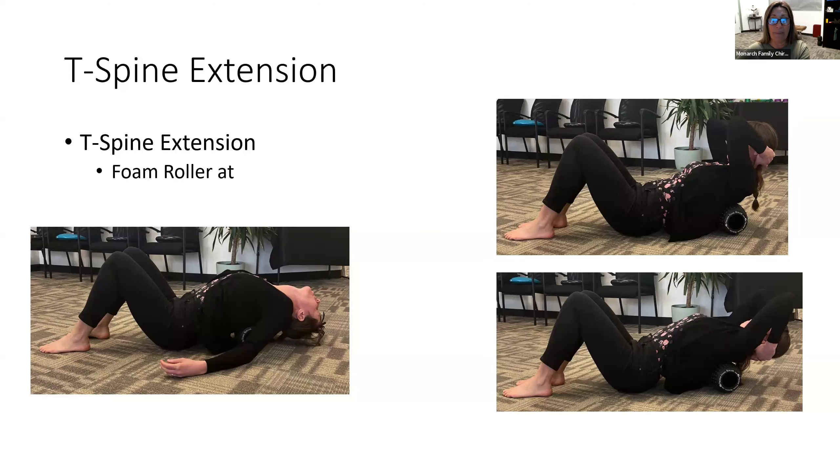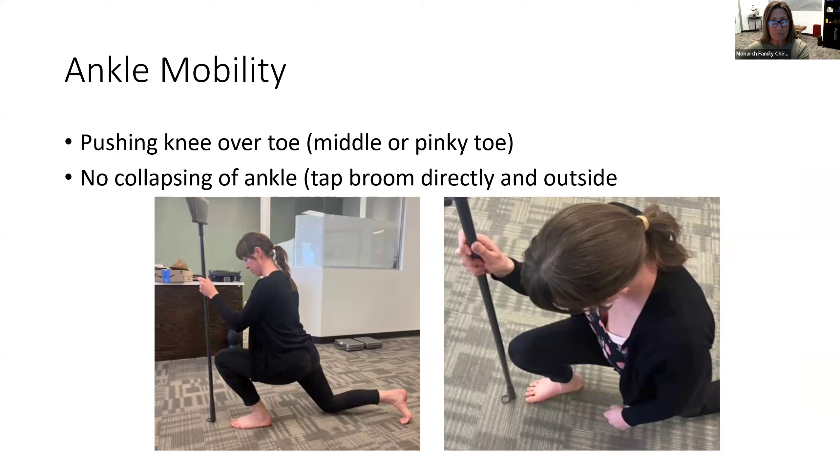Ankle mobility involves getting that foot flat on the ground, pushing the knee over the toe. She's using a broomstick to support herself so there's no collapsing of the ankle — not rolling into the middle of the arch by the big toe. We're keeping the knee right over the toe and ankle, no leaning in and no rolling out. As she tips forward while keeping her foot planted, you get a very good ankle stretch and calf stretch. Remember, we're never on a hard surface with our knees — there should be a pillow under the knee on the floor.